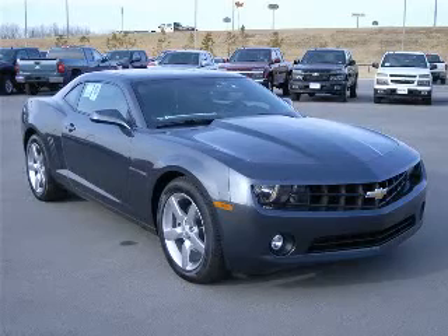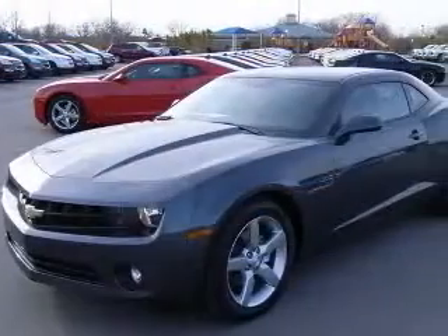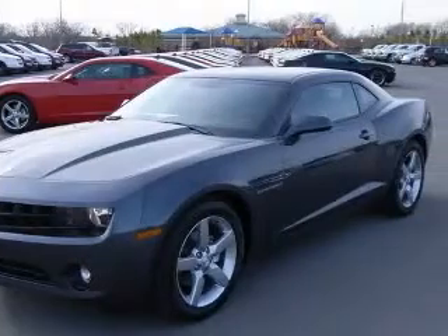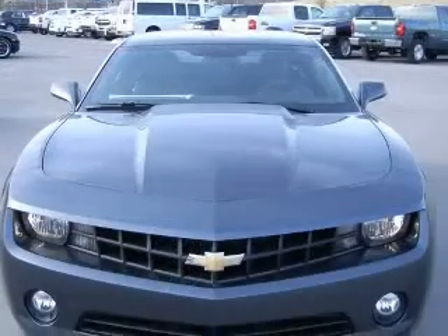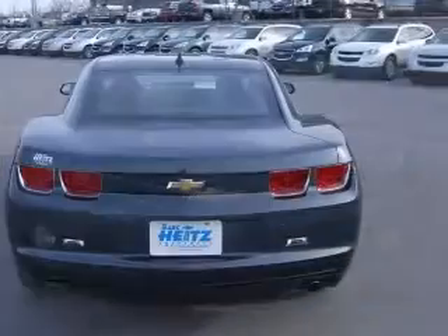We are proud to present this excellent new 2011 Chevrolet Camaro. This Camaro has a 3.6L V6 engine and an automatic transmission. This vehicle has a cyber-grade metallic exterior and includes the following options.